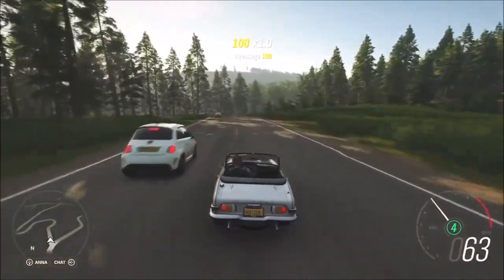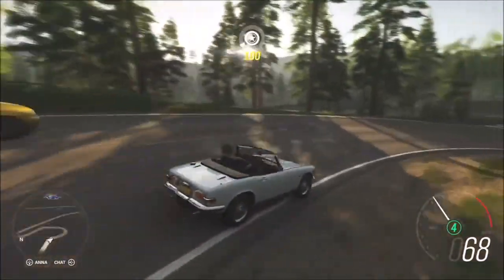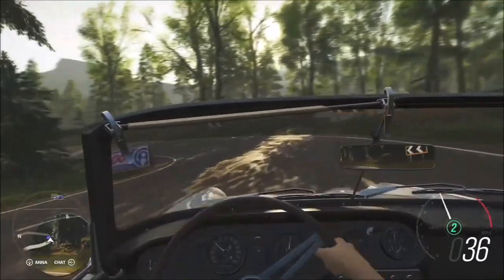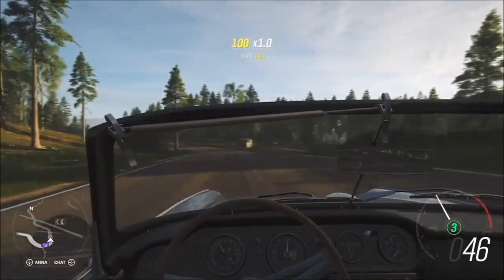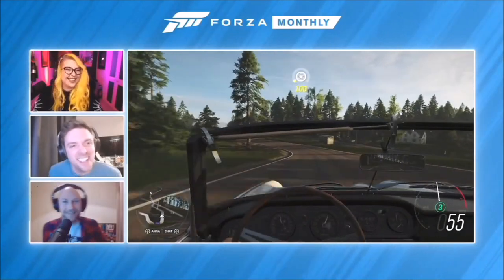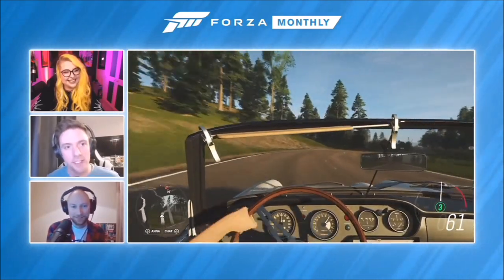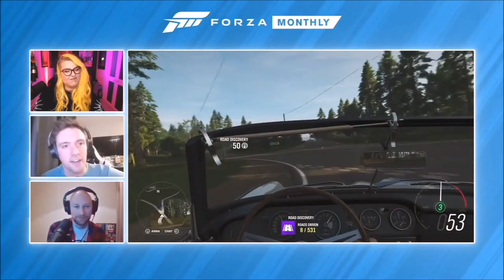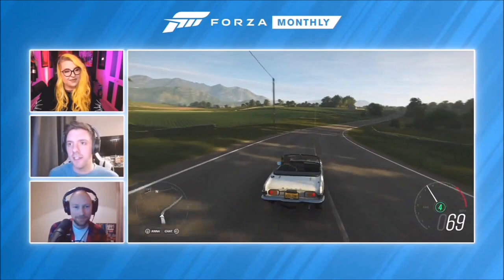It has 70 brake horsepower — that's seven zero — which is one seventh as powerful as the Corvette C8. But it makes up for that by being really adorable. If you've got a really long straight and the wind at your back, you might be able to reach about 97 miles an hour. But this is Horizon, so you can take it to the garage, add some upgrades, and get much more than 97 miles an hour out of it.